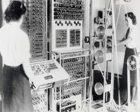"It is regretted that it is not possible to give an adequate idea of the fascination of a Colossus at work, its sheer bulk and apparent complexity, the fantastic speed of thin paper tape round the glittering pulleys, the childish pleasure of not-not-span, print main header and other gadgets, the wizardry of purely mechanical decoding letter-by-letter (one novice thought she was being hoaxed), the uncanny action of the typewriter in printing the correct scores without and beyond human aid, the stepping of the display, periods of eager expectation culminating in the sudden appearance of the long-for score, and the strange rhythms characterizing every type of run: the stately break-in, the erratic short run, the regularity of wheel breaking, the stolid rectangle interrupted by the wild leaps of the carriage return, the frantic chatter of a motor run, even the ludicrous frenzy of hosts of bogus scores."